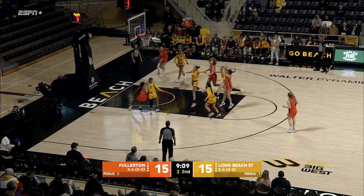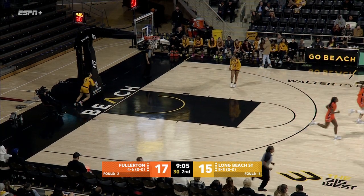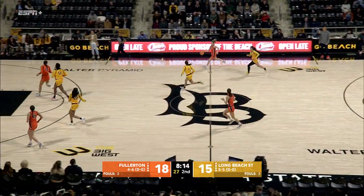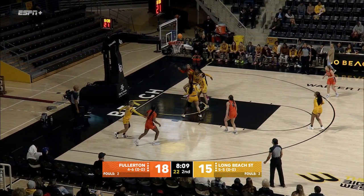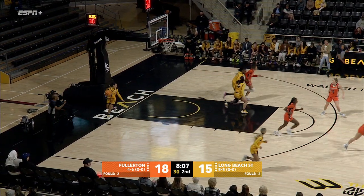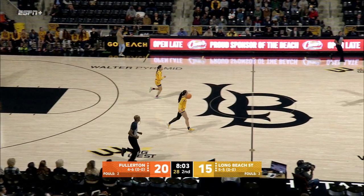Three to shoot. She puts it in — Titans back up. They can start settling for just these outside shots. In the beginning they were doing really good ball movement, getting it inside the key. That was a great shot and a great finish, but they have to go back to doing what they were doing in that first quarter offensively.